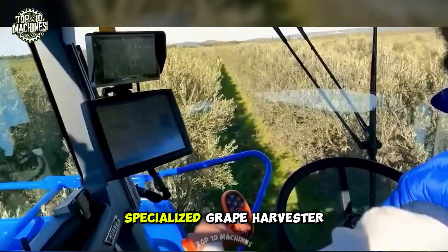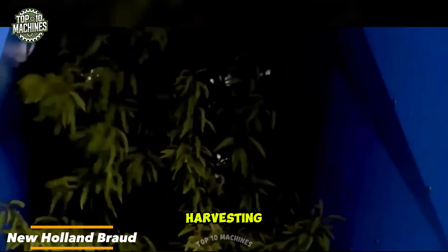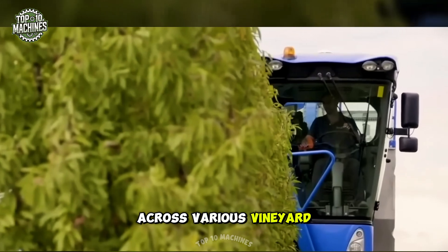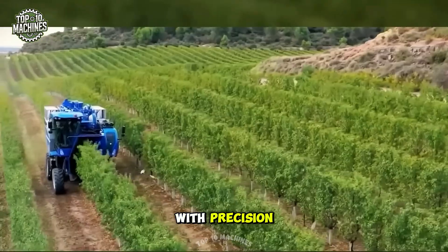The New Holland specialized grape harvester is engineered for efficient and gentle grape harvesting, ensuring minimal damage to both the fruit and the vines. Designed to operate across various vineyard terrains, this machine can handle a wide range of grape varieties with precision.